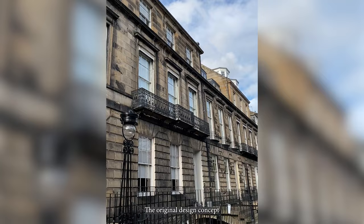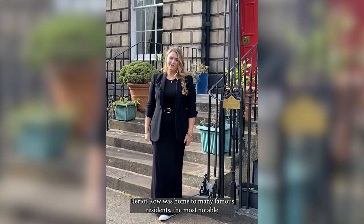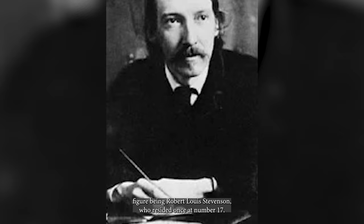The original design concept was exceptionally modest — two-storey and basement, other than the end pavilions and central pavilions, which were set at three storeys. Heriot Road was home to many famous residents, the most notable figure being Robert Louis Stevenson, who resided once at number 17, just behind me.